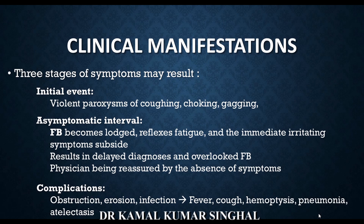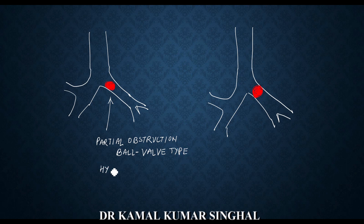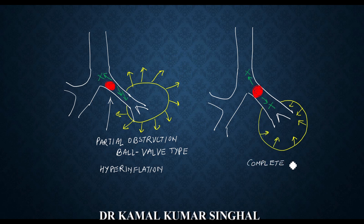Radiologically, a foreign body can have a variable presentation. It can present as localized collapse or atelectasis, localized hyperinflation in ball-valve type obstruction, or even as pneumonia. The figure on the left shows a partial obstruction where the ball-valve mechanism results in hyperinflation because air can enter the lungs but cannot exit. On the right, complete obstruction means no air movement is possible, causing the lobe to collapse and resulting in atelectasis.